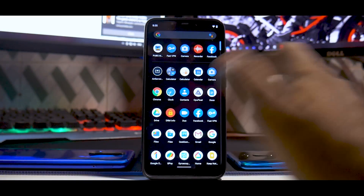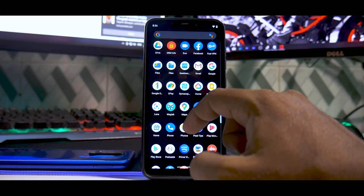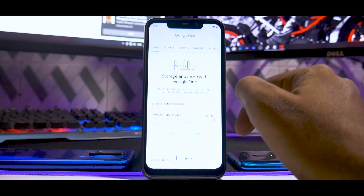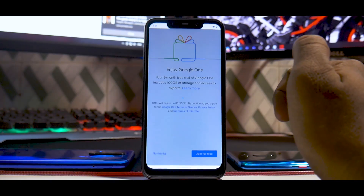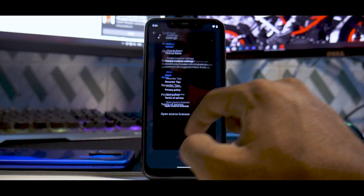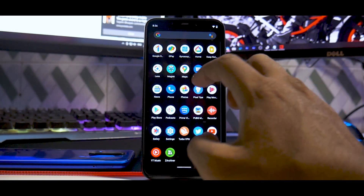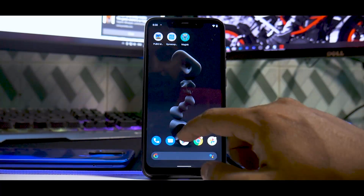Media playback, live caption, and everything else on YouTube works absolutely fine. There is also Google One — the moment you open this app you get a three-month free trial which includes 100 GB of storage and access to experts. That's one of the Pixel 5 exclusive features. The sound recorder also allows you to upload recordings to the cloud, and you can find them at recorder.google.com.